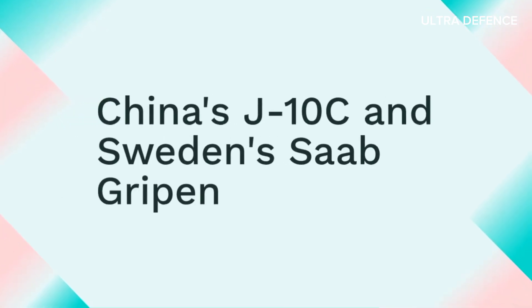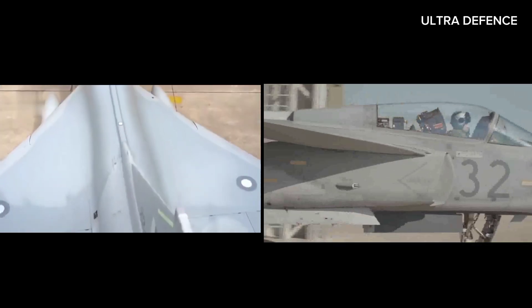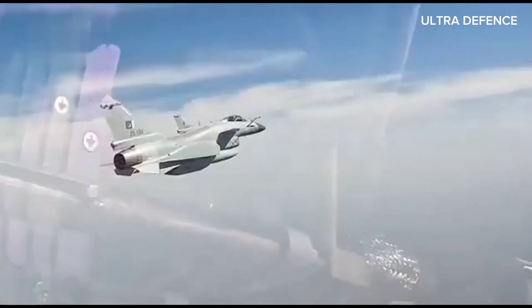Welcome to today's episode. We're diving into an exciting comparison between two incredible fighter jets, China's J-10C and Sweden's Saab Gripen. Both the J-10C and the Saab Gripen are renowned for their capabilities, but how do they stack up against each other? Let's find out.